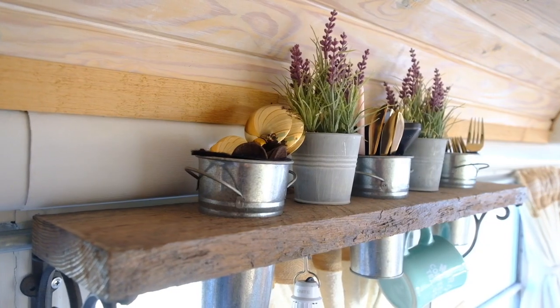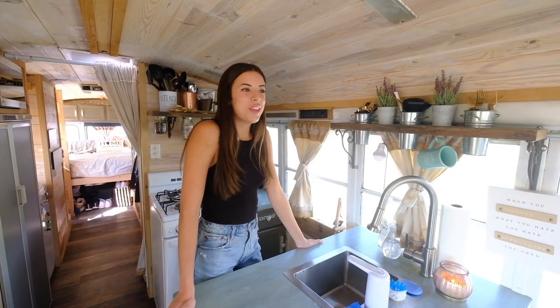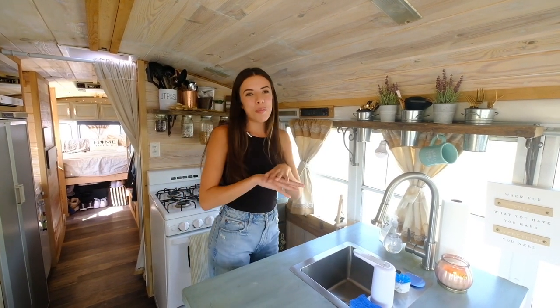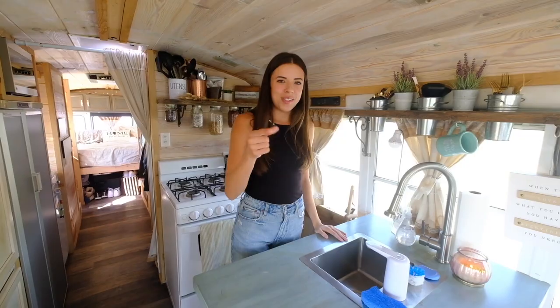We've got our spoons, knives, and forks up here in little cups, because that's cute. We didn't design any of this, so we literally can't take credit for pretty much anything. It's all Cindy and Doug, the people who created this lovely schoolie — shout out to you guys.